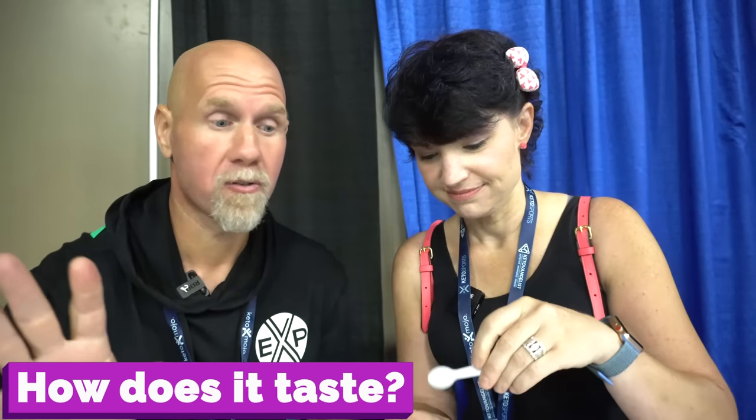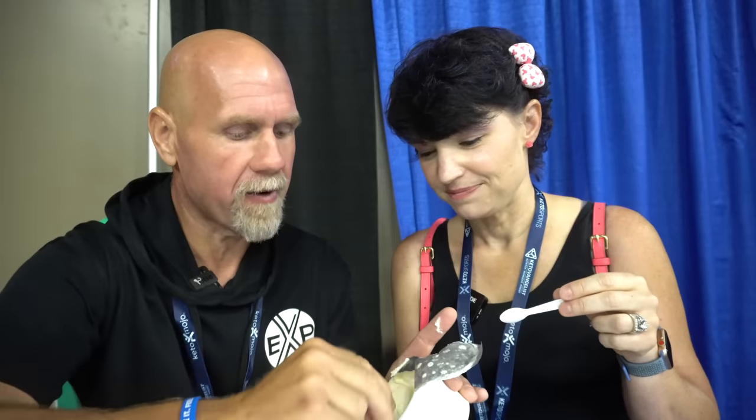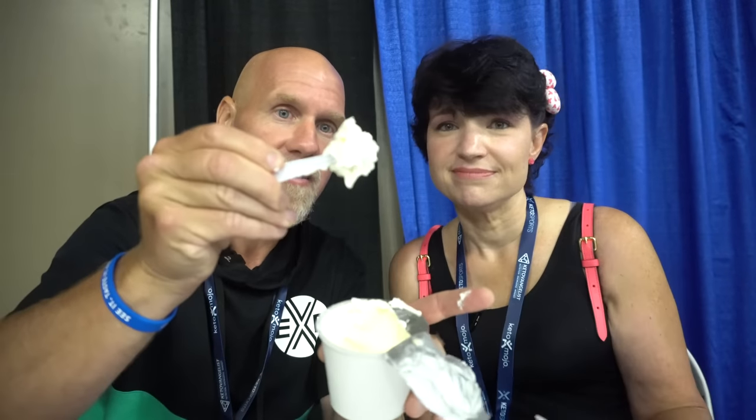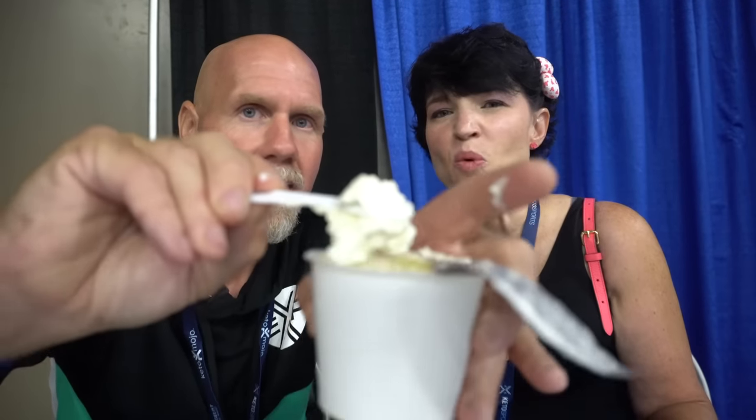Number three: how does it taste? Clearly terrible, right? Based on our reaction. This doesn't have that sour bite of yogurt. I feel like I am eating a cross between sour cream and cream cheese — sour cream and cream cheese had a baby, and it's a beautiful baby. Look at how thick that is — the spoon turned upside down. There's no wonky aftertaste or weird mouthfeel. This is honestly as good as eating a dessert — it's like mousse. You don't even need sweetener in this.